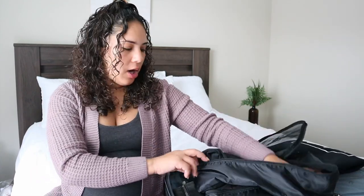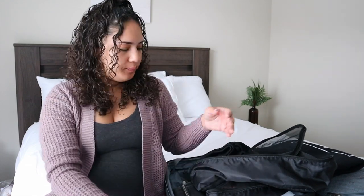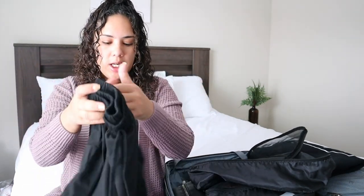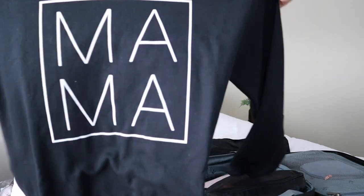My coming home outfit I also got off Sheen — it's a pants set with an oversized top. I have a black nursing bra from the same set to go with it, and the pants are very stretchy and loose. I also have a sweater I purchased to go with it — me, the baby, and David are all going to have matching ones. I got mine off Etsy and it just says 'mama.' David has one that says 'dada,' and since they didn't have sweaters for the baby, I just got her a little onesie that says 'baby.'